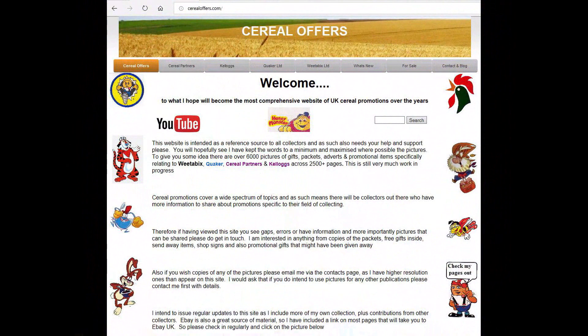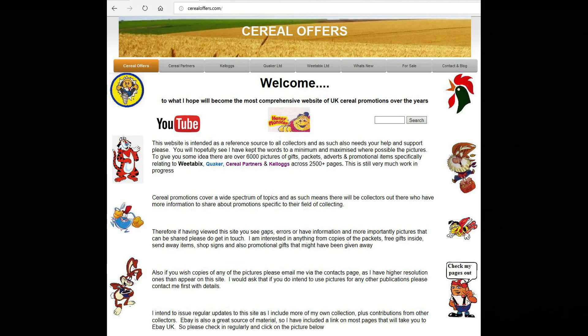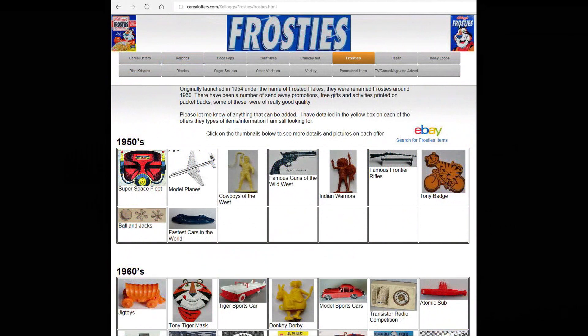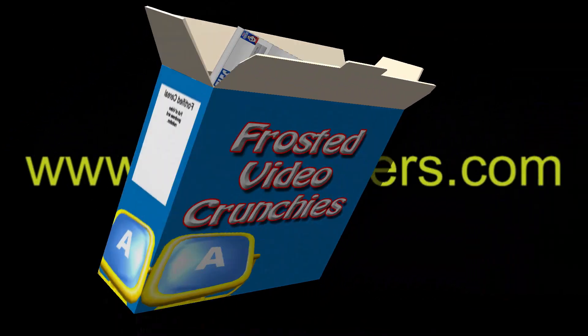So great offer! If you're interested in this and other cereal items then please subscribe to this channel, like and share it, or visit my website searingoffers.com — click on Kellogg's and then Frosties. I'll see you next time. Bye.